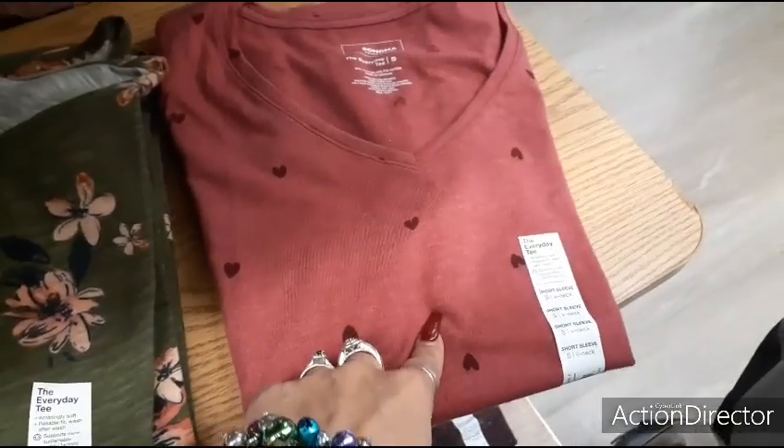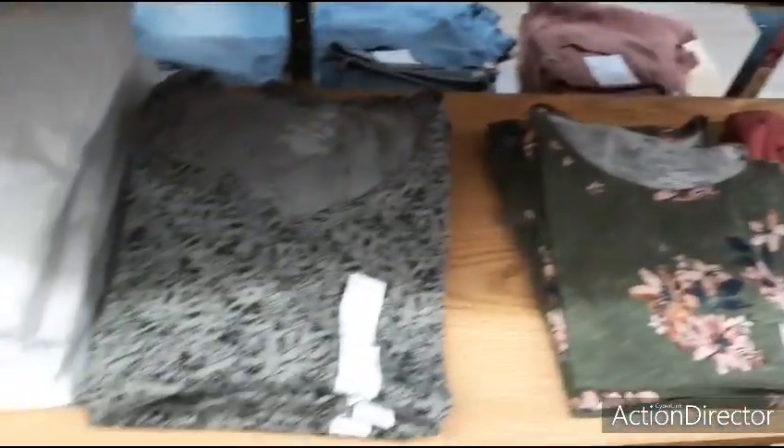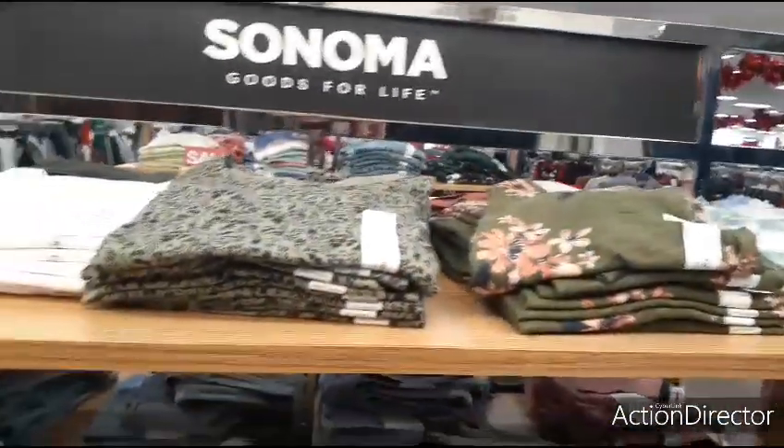This is cute for Valentine's Day. $9.99.